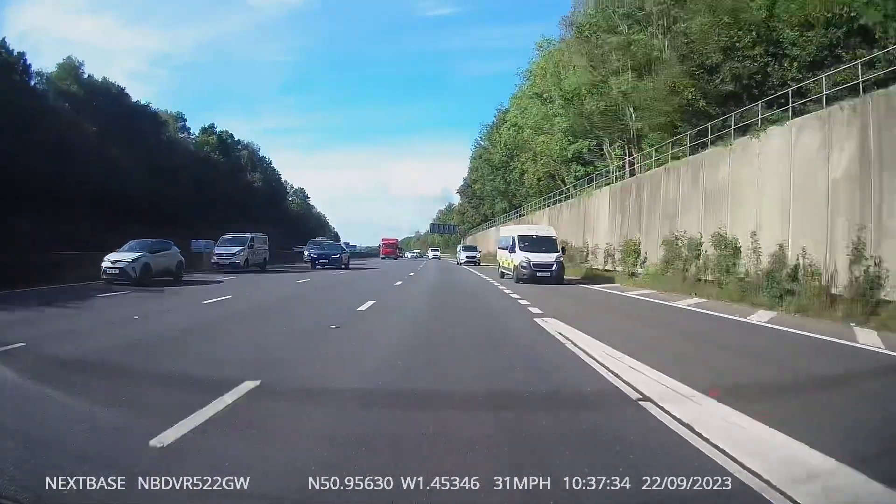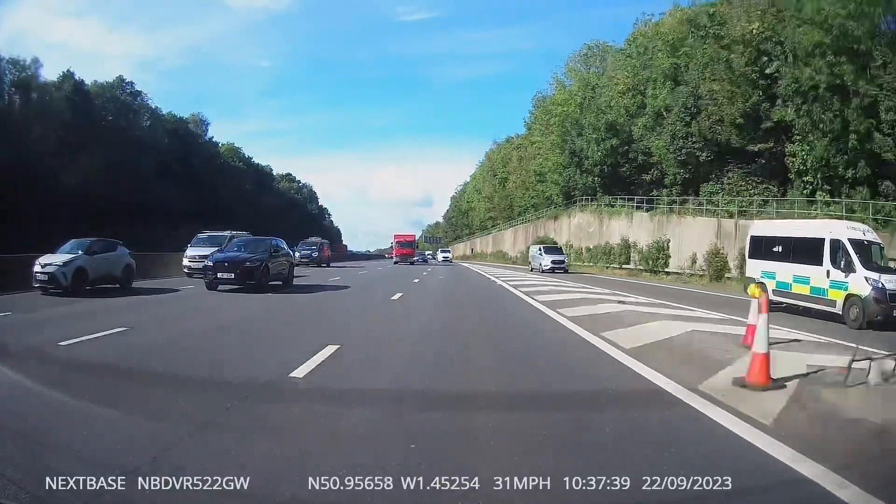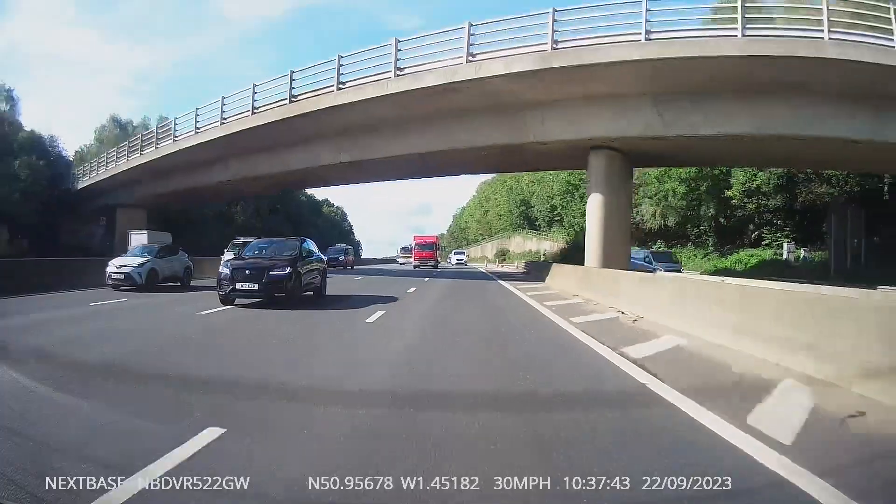This next one was taken on a motorway lesson. If you look into lane 3, you're going to see a fire engine come flying past — well, not flying past, but he comes past with his lights on, obviously going to a job.